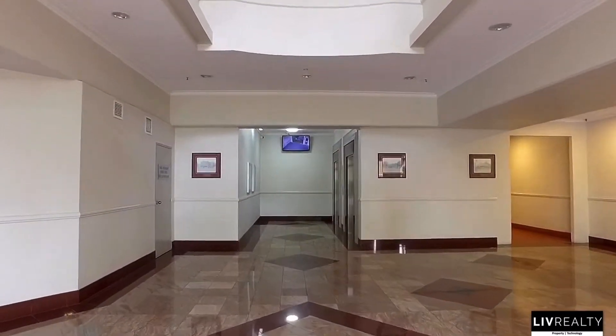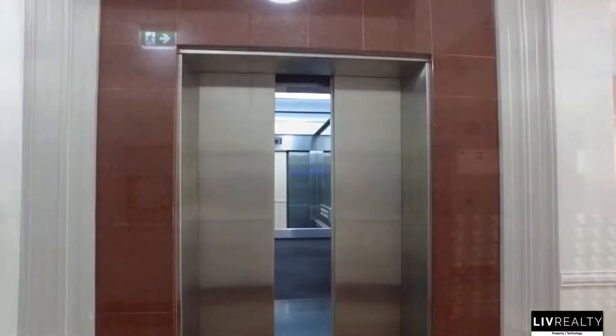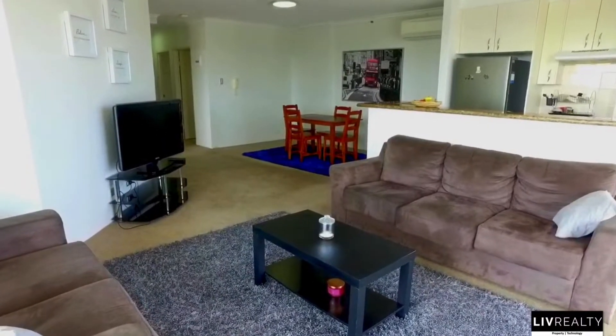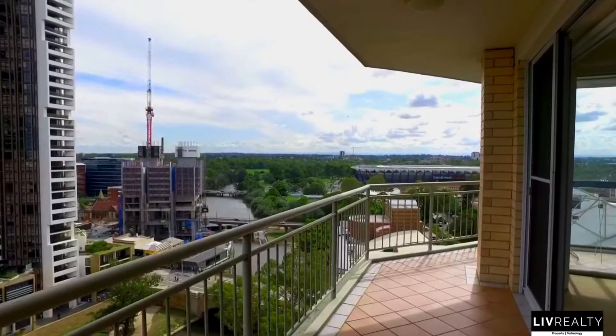Located on the banks of the river, in the heart of the CBD, this penthouse apartment boasts three well-proportioned bedrooms, all with mirrored built-ins, all with balcony access and the master featuring an ensuite.